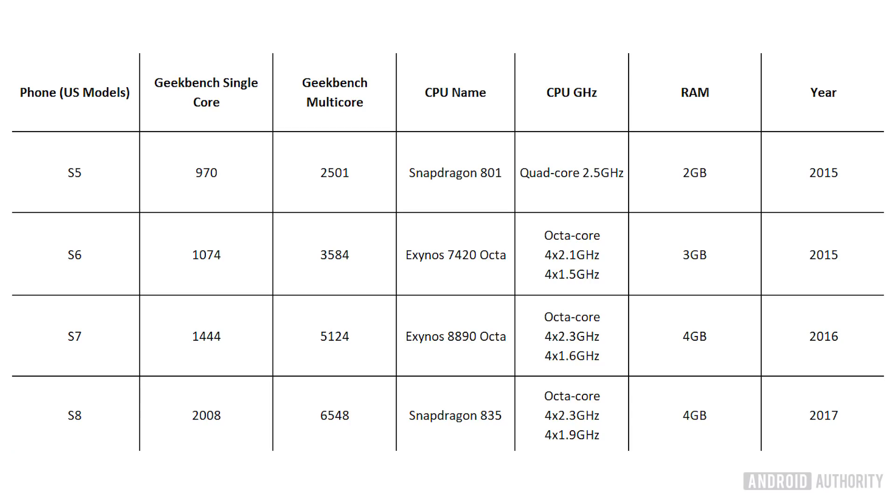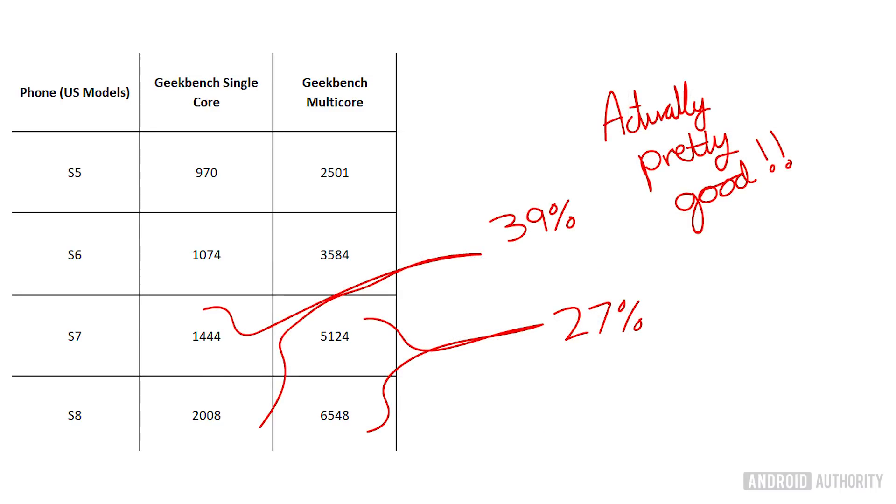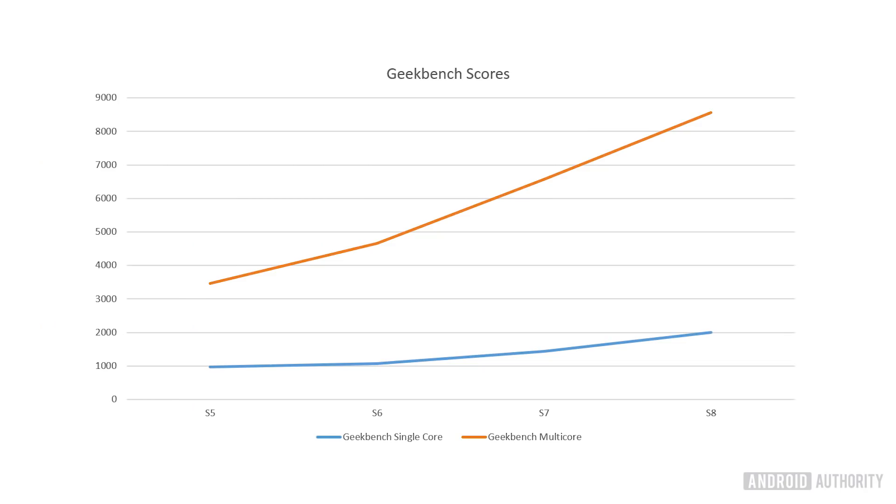Looking at Samsung flagships over the years, you can see there's not really that much change between the S8 and the S7. Both are packing octa-core processors and there's only a small difference in gigahertz. The Geekbench scores are pretty different though, and that's our first clue that something else is going on — but it's certainly not double the power. We have to go all the way back to the S5 before we see a quad-core with only 2GB of RAM and a benchmark score under half of what we see on the S8.